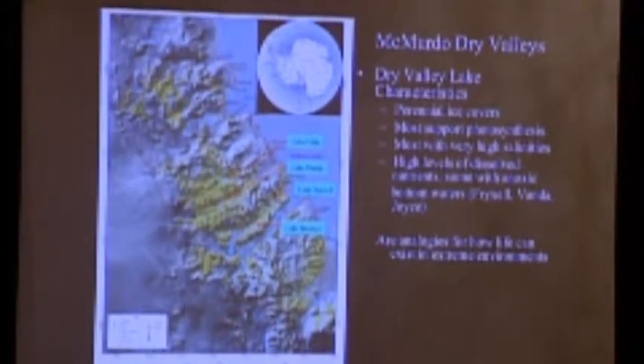Lake Vida is located in the McMurdo Dry Valleys — an area not covered by glacial ice, actually a desert environment receiving very little precipitation. There are several small lakes in the dry valleys, all permanently covered by ice, most of which support photosynthesis. Most have very high salinities, some have very high nutrient levels, and many lack oxygen or are anoxic on the bottom. They've been of real interest to scientists as analogies for how life could exist in extreme environments, especially when we look at colder planets or moons in our solar system.